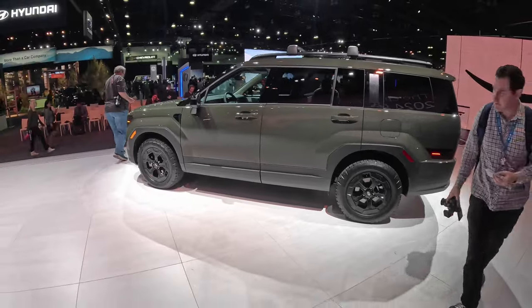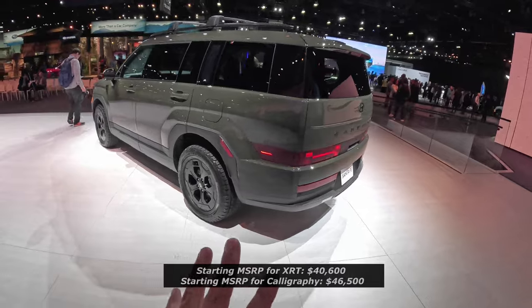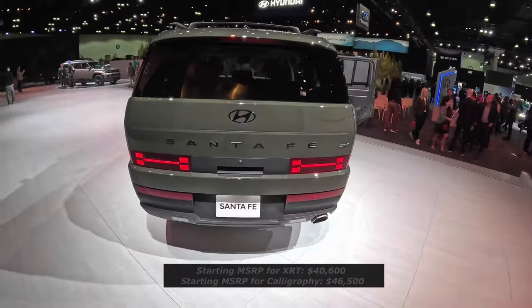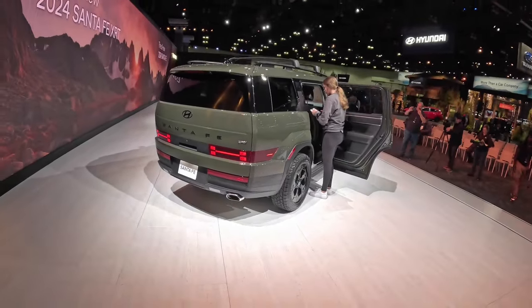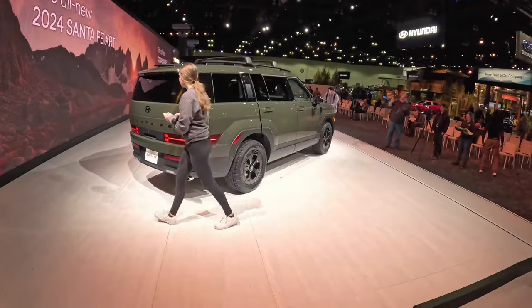There we go guys — 2024 Hyundai Santa Fe XRT version. I like it. This is really interesting the way it is, kind of way different styling, which is what Hyundai is known for — they really get out there with the styling. Let me know what you guys think in the comments. Thank you for watching and we'll see you guys on the next video here from the LA Auto Show. Bye bye!